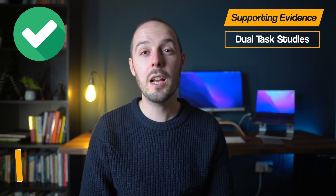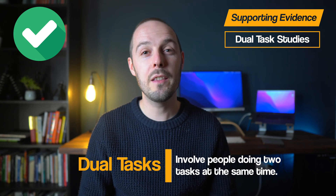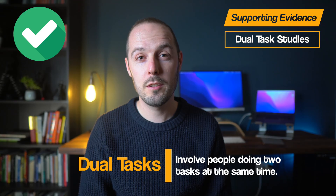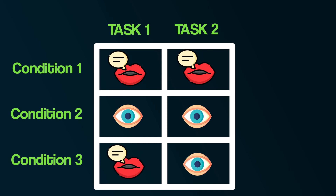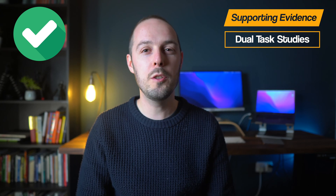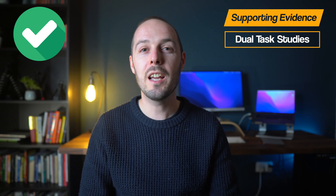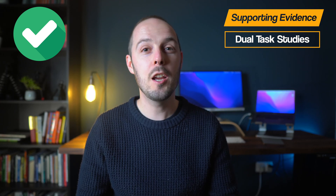Thirdly, and finally in terms of supporting evidence, there are dual task studies. Dual task studies, as the name suggests, involve people doing two tasks at the same time. The idea behind these studies is to learn whether certain mental functions work separately or share the same resources — this could be two verbal tasks using the phonological loop, two visual tasks using the visuospatial sketchpad, or one verbal and one visual task. If your performance gets worse when doing two tasks, it suggests they use the same mental resource and are interfering with one another. However, if performance is not affected, it suggests they are separate and use their own resources.